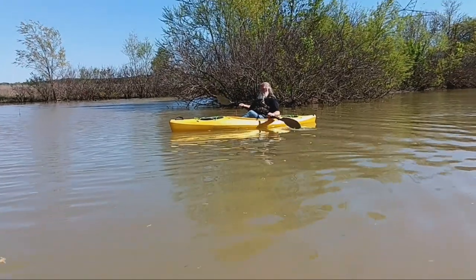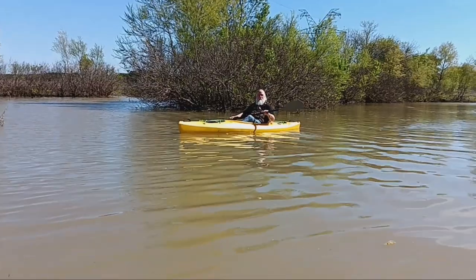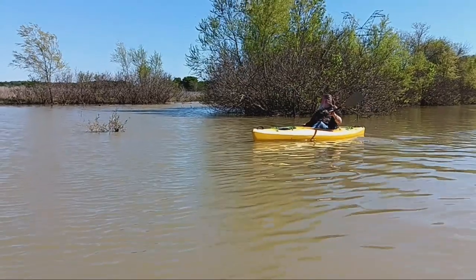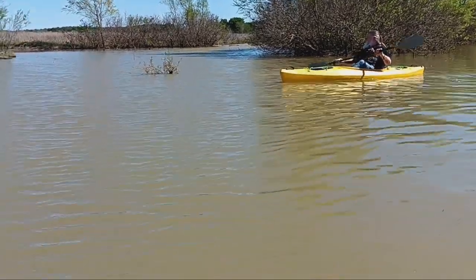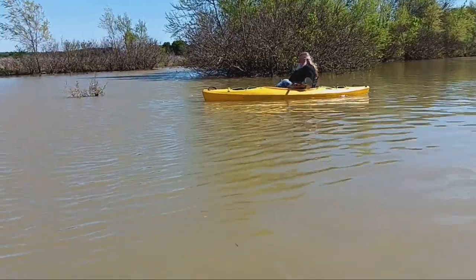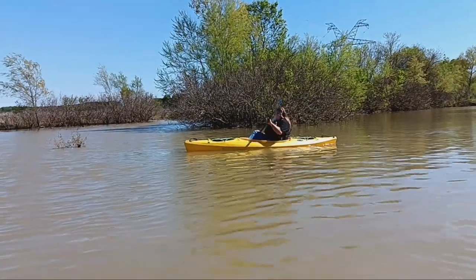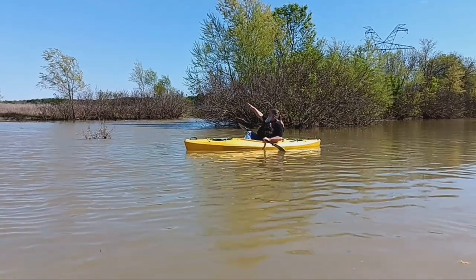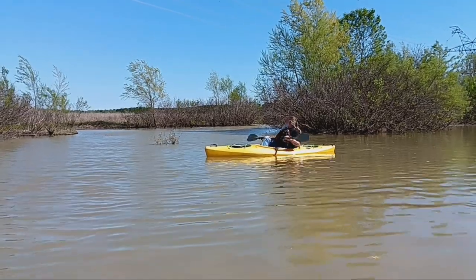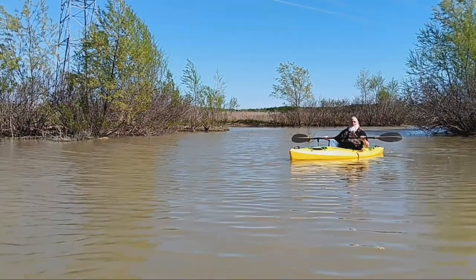The water was nice and smooth — nice little paddle. Just took our time getting around and going back towards shore. Such a nice day, didn't want to rush it. I'm very happy with how this little kayak turned out. Turned out to be a pretty good little deal. Rode very good on the water. It was a little cramped, but other than that, decently good little kayak. Got me out on the water and did what it was supposed to do.